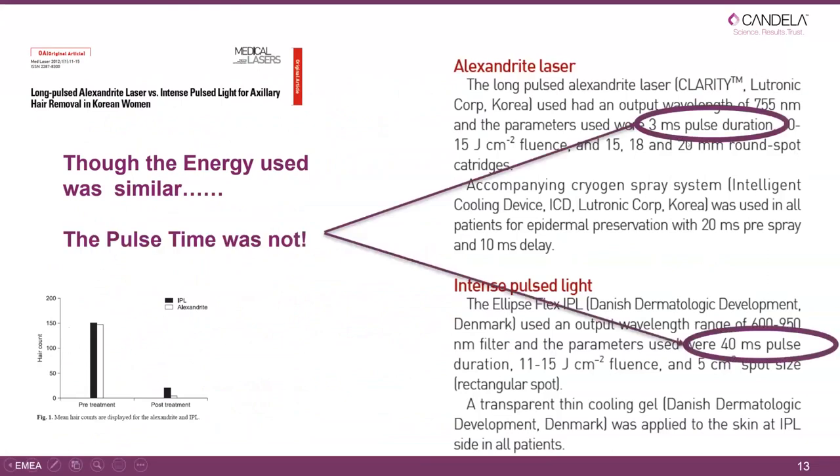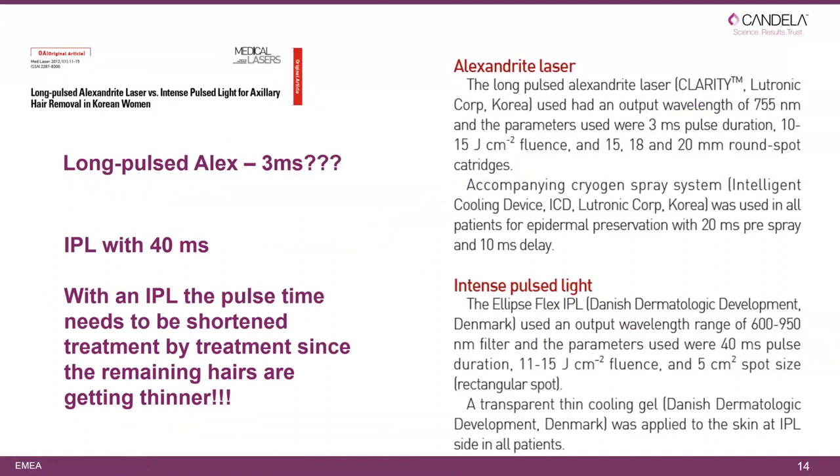Interestingly, that study calls it 'similar' but uses a 3-millisecond pulse, while we use a 40-millisecond pulse for all treatments. We know with Ellipse and other IPL systems that we do need to reduce pulse time as we progress through treatments to maximize effect. If the Ellipse had been used correctly, the result would possibly have been even better. The reminder here: we should shorten pulse time as treatments continue.